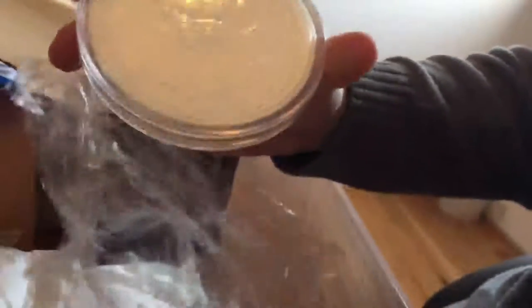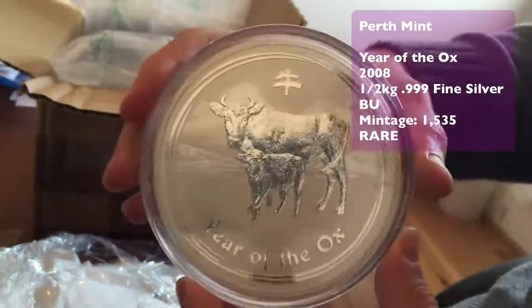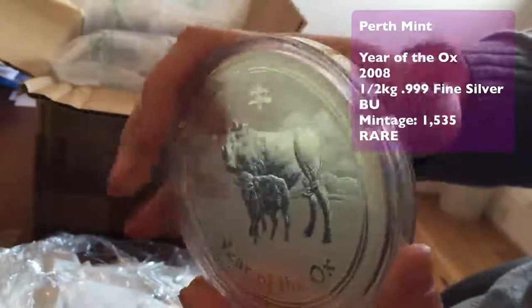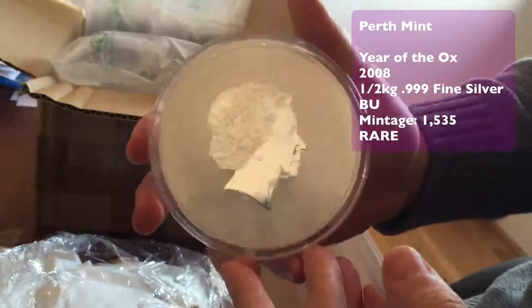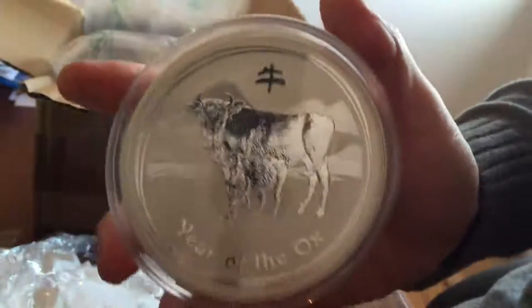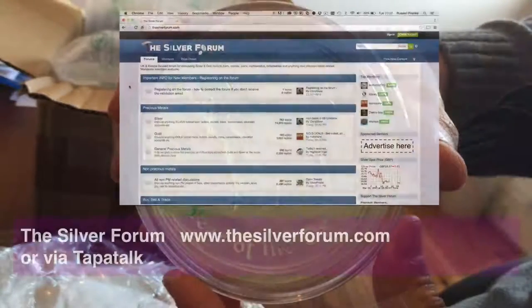It didn't sell very well — it hardly sold at all — so it's a very rare coin and they stopped making them, deciding to make the one kilo instead. They do these in the ox, the mouse, and the tiger. This is the second rarest of the half kilo coins; only 1,500 of these were ever made. It's a really nice size — the same diameter as the kilo but half the width. Absolutely beautiful coin, and I was absolutely delighted to get this one.